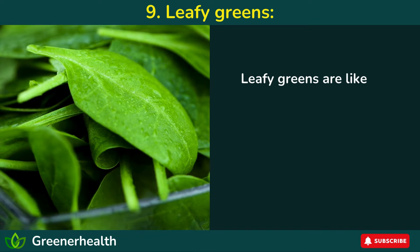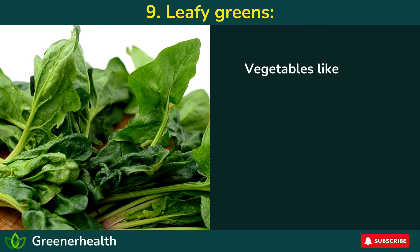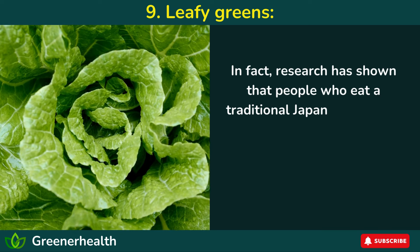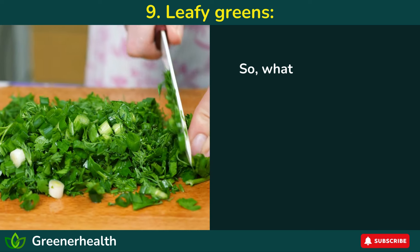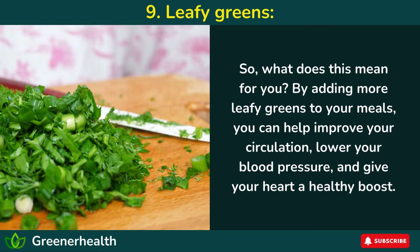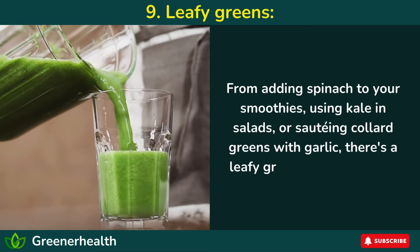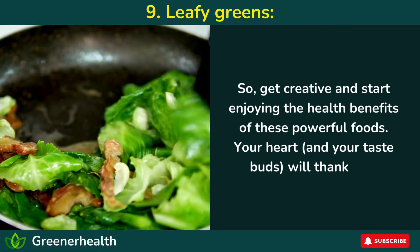9. Leafy greens. Leafy greens are packed with nutrients and are big boosters of blood flow. Vegetables like spinach and collard greens are high in nitrates, which your body transforms into nitric oxide — a powerful chemical that relaxes your blood vessels and increases blood flow. Research has shown that people who eat a traditional Japanese diet rich in nitrate-rich vegetables like Chinese cabbage and spinach have lower blood pressure than those who don't. From adding spinach to smoothies, using kale in salads, or sautéing collard greens with garlic, there's a leafy green for every taste. Get creative and start enjoying the health benefits of these powerful foods — your heart and taste buds will thank you.